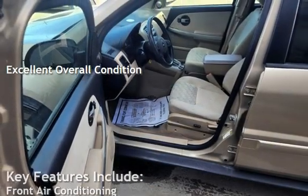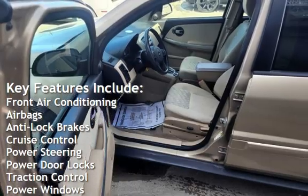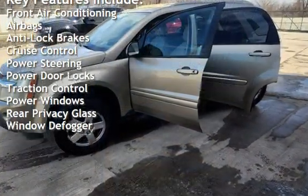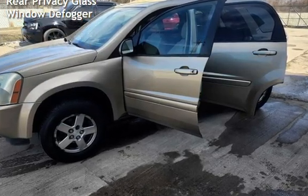Key features include front air conditioning, airbags, anti-lock brakes, cruise control, power steering, power door locks, traction control, power windows, rear privacy glass, and window defogger.